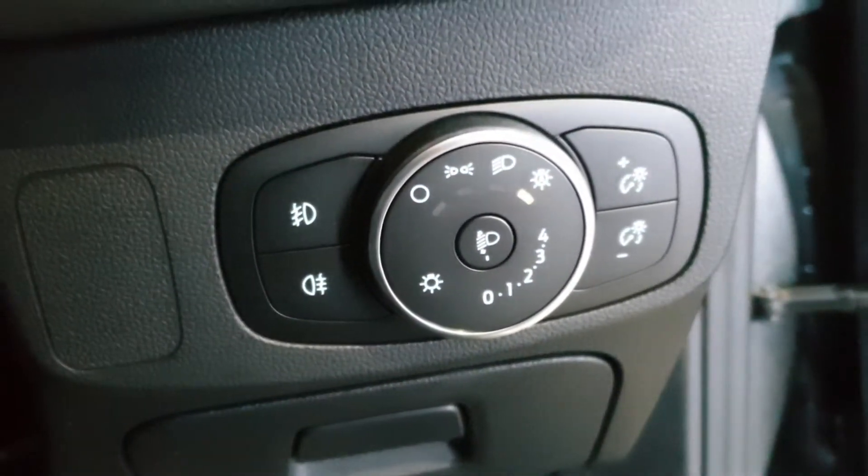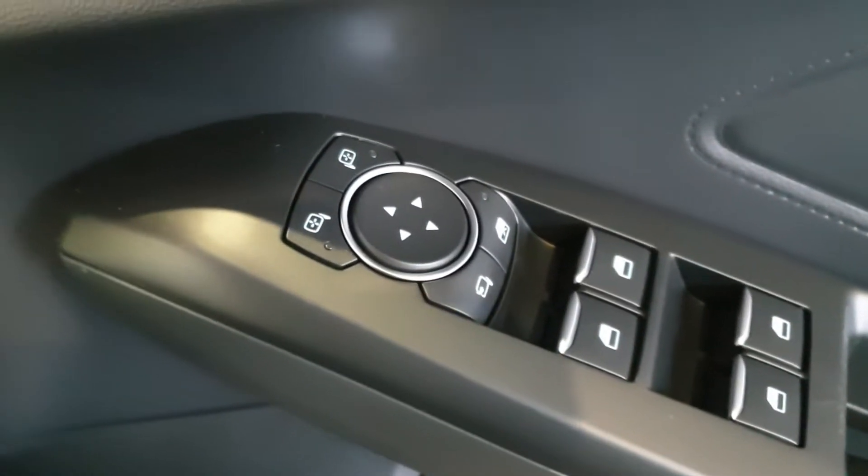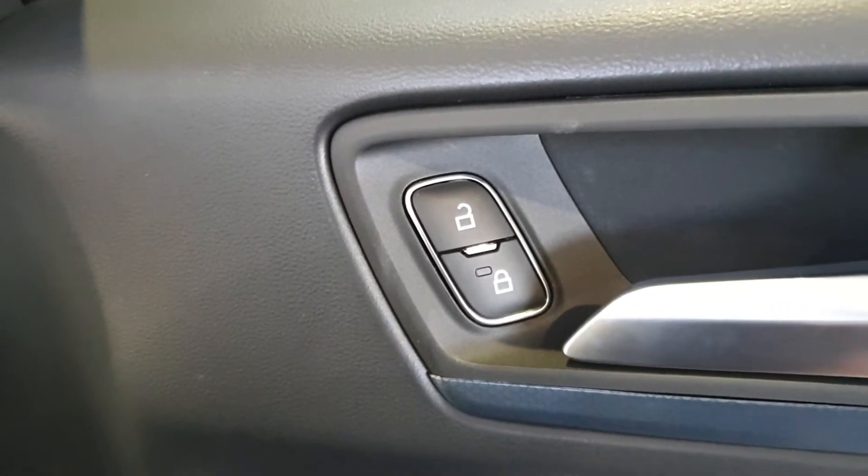There are automatic headlights with your lights built into that function, front and rear electric windows, electric mirrors, and central locking built into the door card.